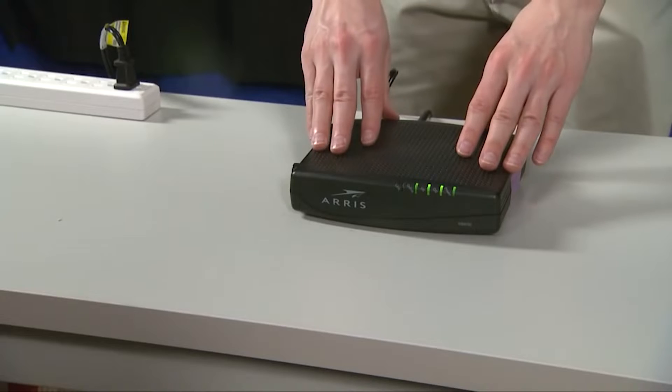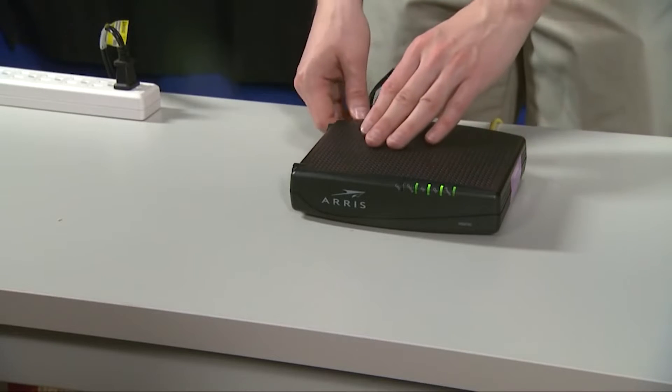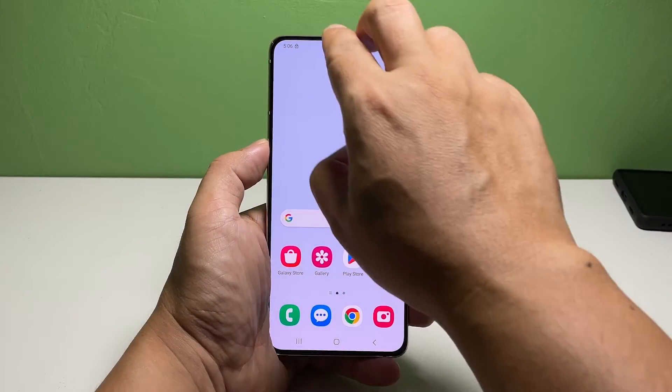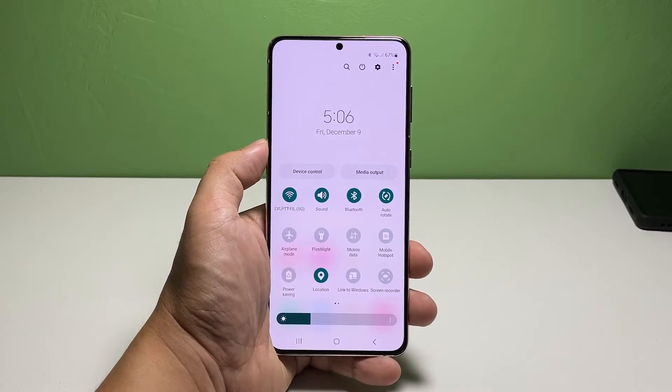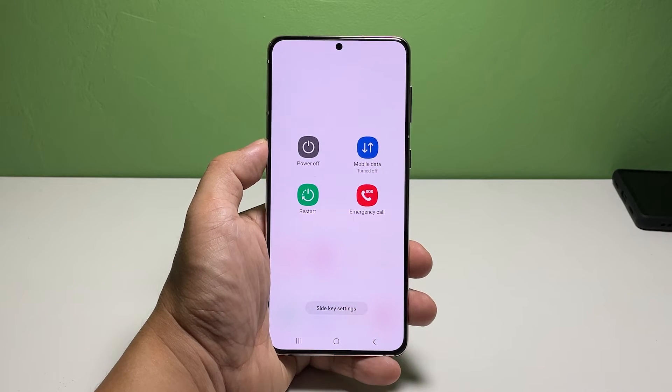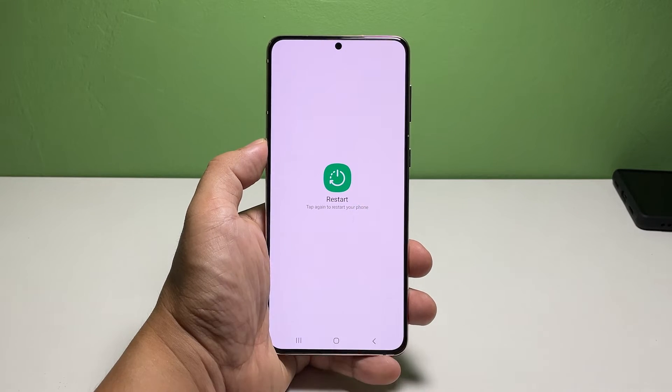Unplug the router from the wall outlet or simply disconnect the power cord from the main unit. While waiting, swipe down from the top of the screen with two fingers to pull the quick settings panel down, then tap the power icon. Once the power menu shows, tap restart and then tap restart one more time to confirm.